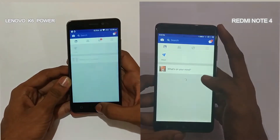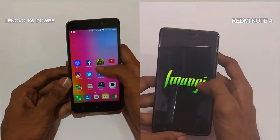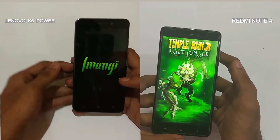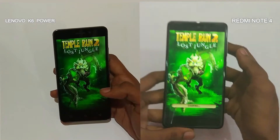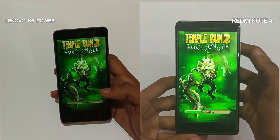Opening the Facebook app, the Redmi Note 4 opens it quicker than the K6 Power. Temple Run 2 — again the Redmi Note 4 opens it quicker, as the Adreno 506 GPU outpowers the Adreno 505 GPU.